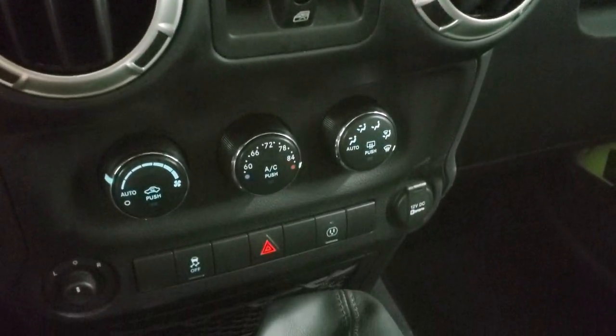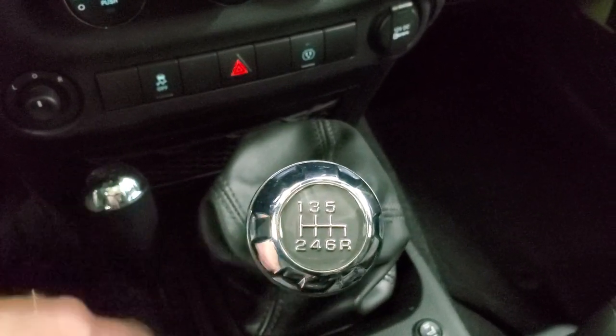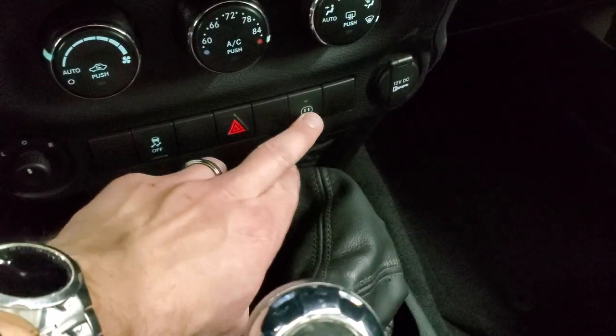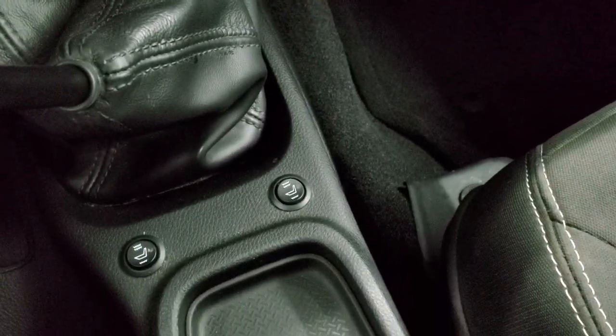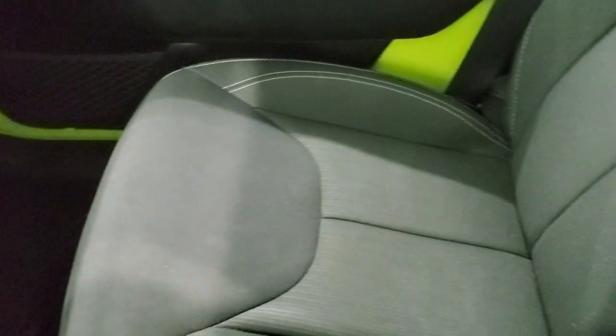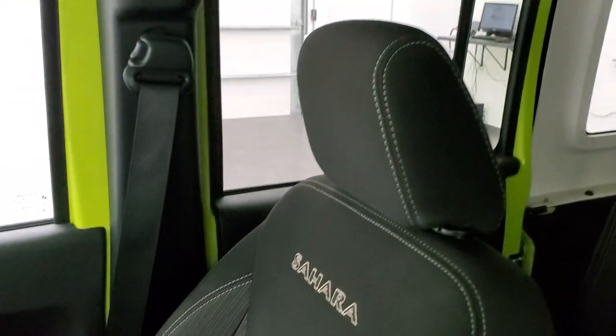Down here you have your climate controls and stability control. That's your six-speed manual transmission with the 4x4 shifter on the floor, and that's for your power point which is underneath the center console. Those are your seat heaters right there. The passenger side carpeting, seat, and floor mat are in excellent shape — no rips or tears. Smells very clean inside this Wrangler.